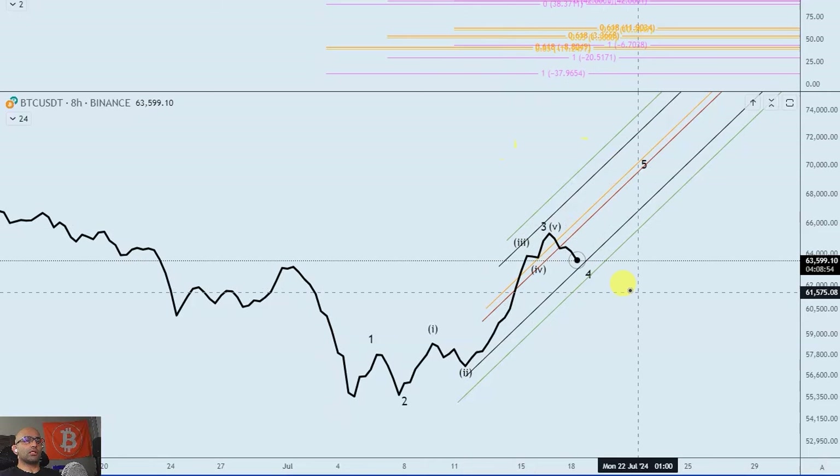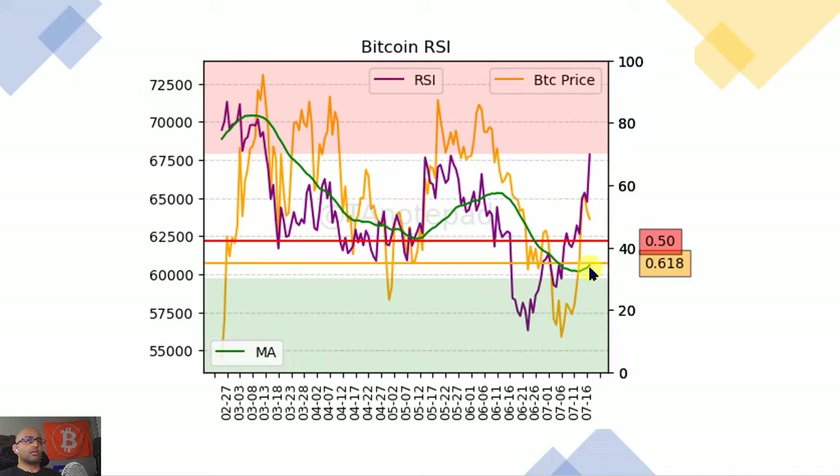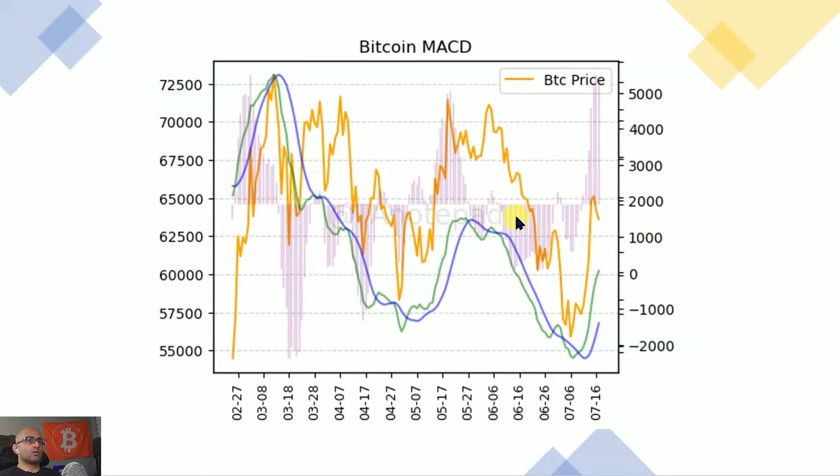Looking at some metrics — when this purple line goes up, the market is getting overheated at the top of range. We fell from 70k and are accumulating. Price was accumulating and going up as this indicator rose, and now as it's dropping again, this is a very bullish signal. In my opinion we have one more leg up right there. The RSI is heading toward overbought but I still think there's one more leg up to 70k. The MACD is crossing up, so there may be more room to go.